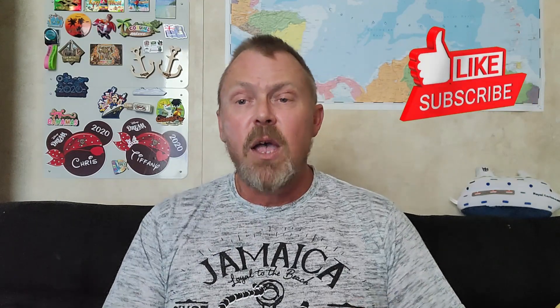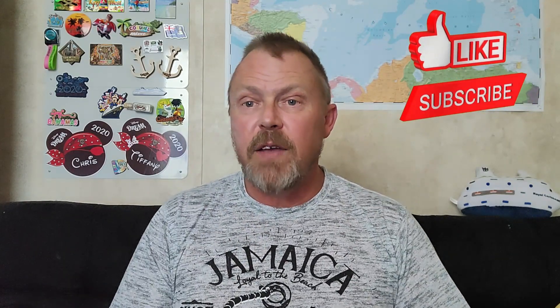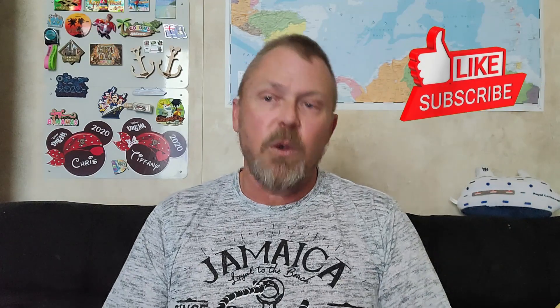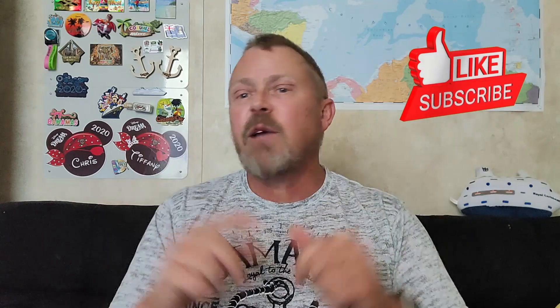That's your cruise news for today. Hope you enjoyed the video — if you did, give it a thumbs up and hit that like button. If you haven't subscribed yet, hit that subscribe button; it's free and helps our channel grow. We'll let you know anytime we put a new video out so you can stay up to date with cruise news, cruise information, and cruise vlogs. Hope everyone has a great day and a great 4th of July weekend. We'll see you out on the high seas in 87 more days.